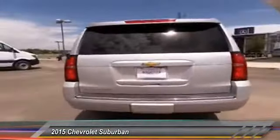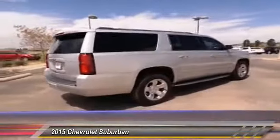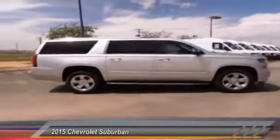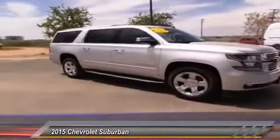Here are some of this vehicle's great options: air conditioning, front floor mats, cruise control, rear defrost, clock, OnStar one-year safe and sound service, child safety locks, power door locks, backup camera, and trip computer.